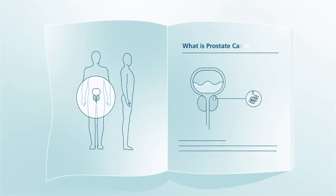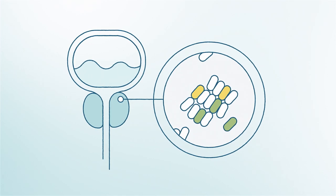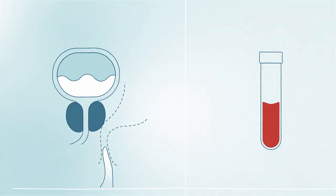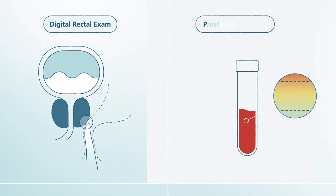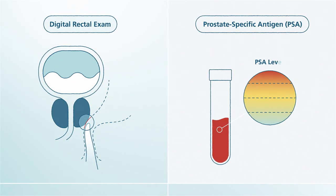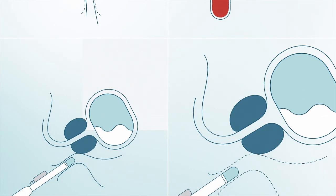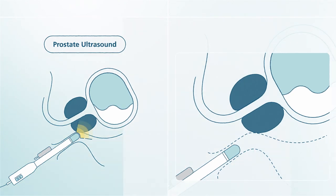What is prostate cancer? For review, prostate cancer is a tumor that grows in the prostate gland. For prostate cancer evaluation, your doctor will likely perform a digital rectal exam and do a simple blood test called a prostate-specific antigen, or PSA test. If prostate cancer is suspected, the next step may be a prostate ultrasound or a prostate biopsy.